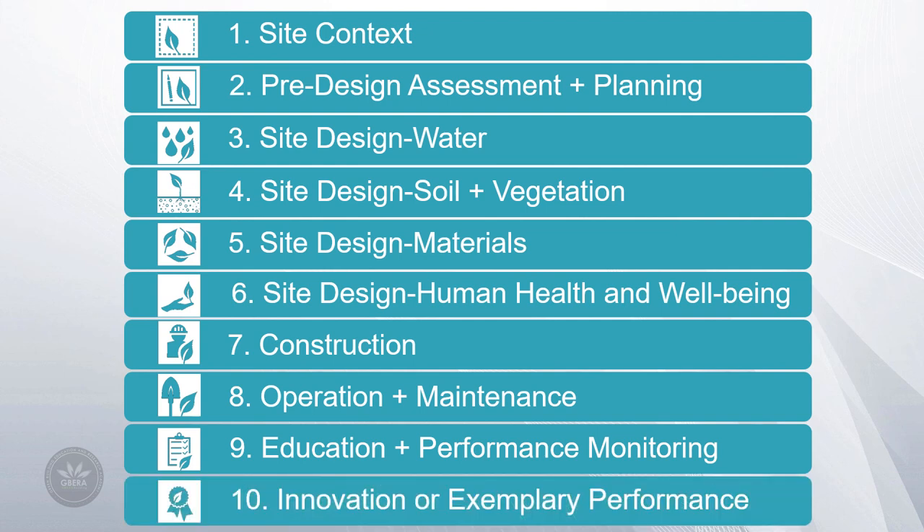The last section is Innovation or Exemplary Performance. It awards innovation and creativity exceeding targeted thresholds in existing Sites Version 2 credits, or addresses strategies not currently in the rating system.